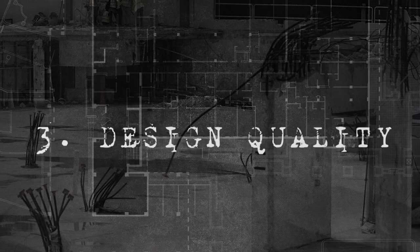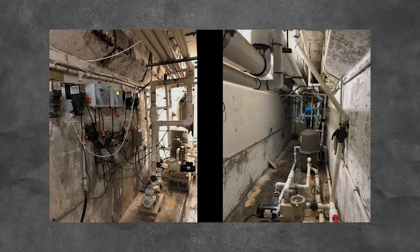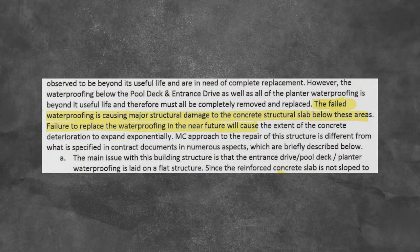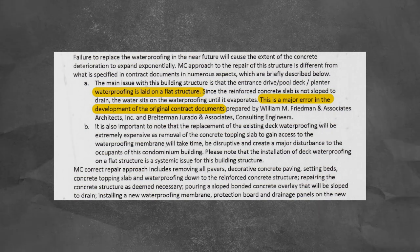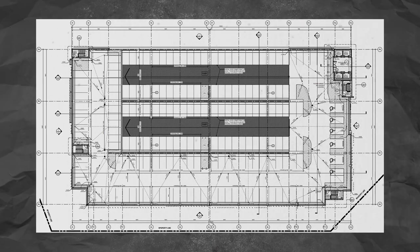The third possible cause is design quality. There was a major flaw in the design that led to a lot of water accumulating within the slabs, which in turn damaged the slab and its structural integrity. This issue was flagged by the structural engineer in the 2018 field report, which noted failed waterproofing causing structural damage. The report mentioned that failure to replace the failed waterproofing would cause concrete deterioration to expand exponentially. The slab was not engineered to slope toward a drain to allow water to escape — it was designed as a flat structure, allowing water to just accumulate and sit there for days until it evaporates.